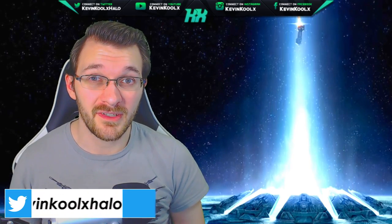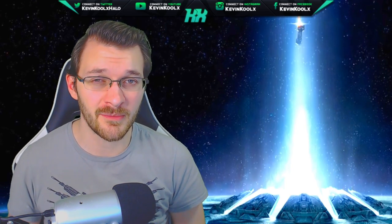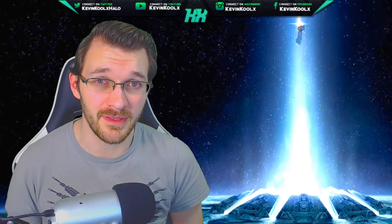How's it going everybody? It's Kevin here once again giving our news and informational video when it comes to Halo. If you like these kind of news and informational videos make sure to tap that like button, let me know you want to see more content like this — it greatly helps the YouTube algorithm so more people get a chance to see this video and stay in the know with everything going on with Halo.